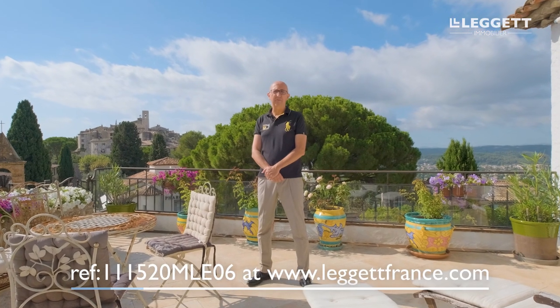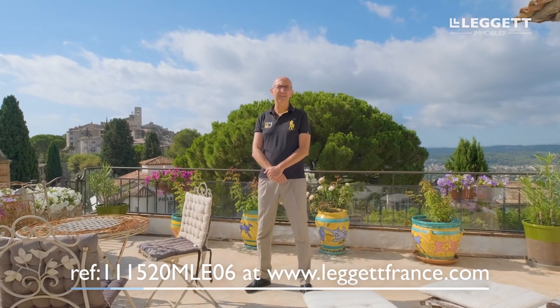I hope you've enjoyed visiting this beautiful house with me today. If you'd like to find out more, you'll find full descriptions and all the photos in the link in the description of this video. I look forward to the possibility of perhaps showing you around personally.